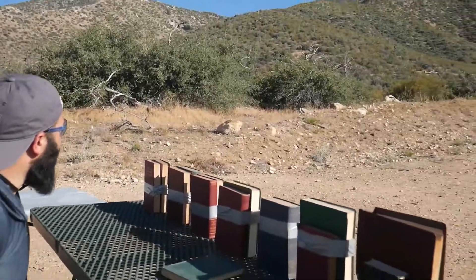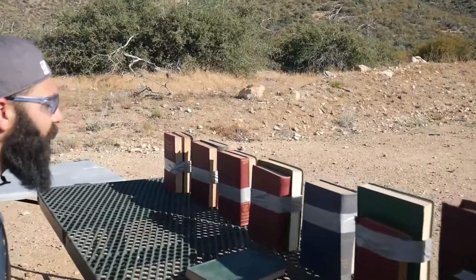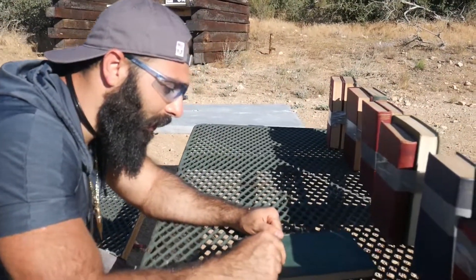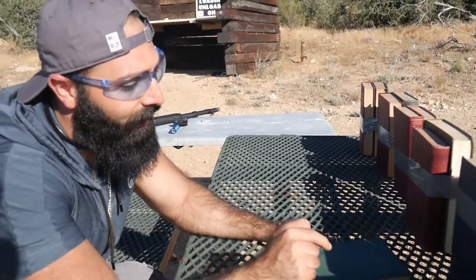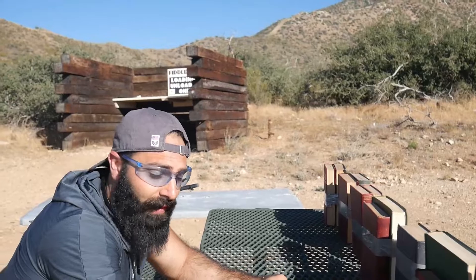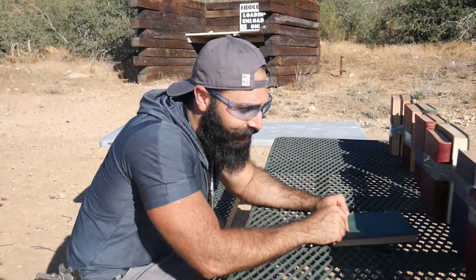We have two books pretty much at the same thickness — six of them, seven of them. We're gonna try a .22 and we're gonna try a 9mm full metal jacket and a hollow point. Then we're gonna try a .500 Smith & Wesson 325 grain and a 700 grain. Then we're gonna try a 5.56 full metal jacket and a green tip. Then at the end we'll do some fun stuff too.